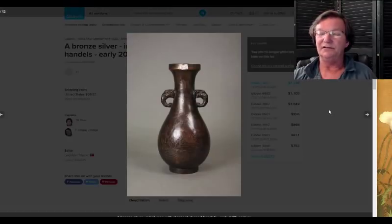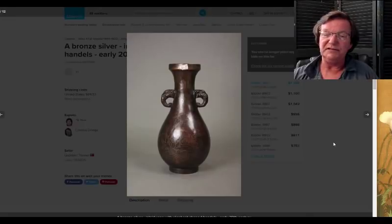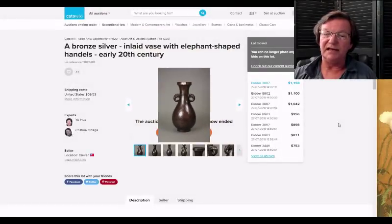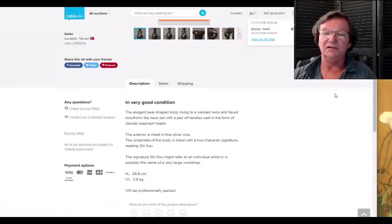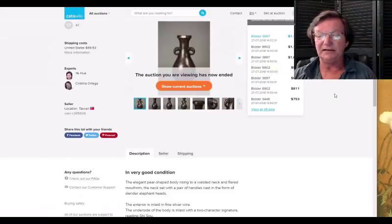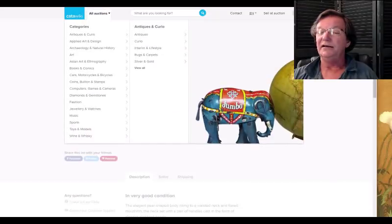Then there was this nice late 19th century wire-inlaid bronze, beautifully done with elephant handles and nicely shaped. This did pretty well — it brought 1,158 dollars. As I recall it was about 26 centimeters, a little under eight inches in height, but very nicely done. We'll be updating the pages this week for all that stuff. We just finished updating the buy-it-now page and we'll put the auction items in for this week.